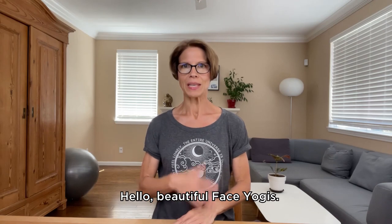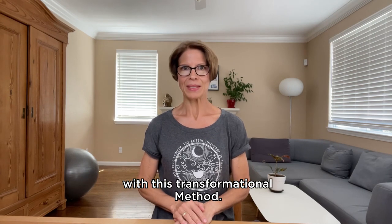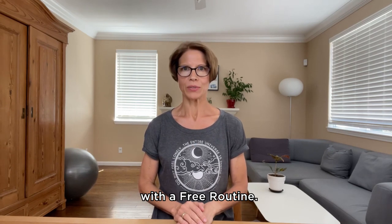Hello, beautiful face yogis. My name is Tina. I am a head coach at the Face Yoga Method, here today to help you on your journey with this transformational method. Be sure to watch this entire video to start your face yoga method journey with a free routine.